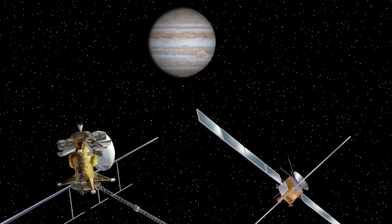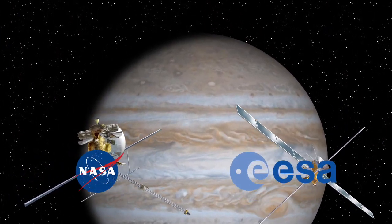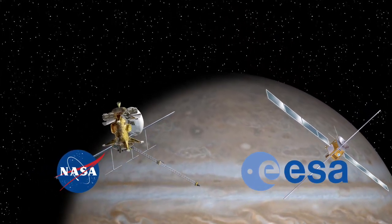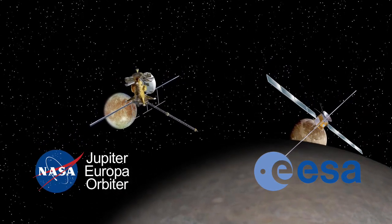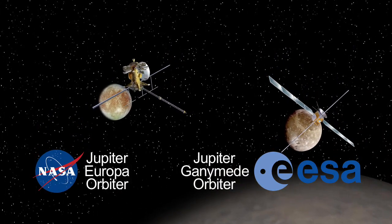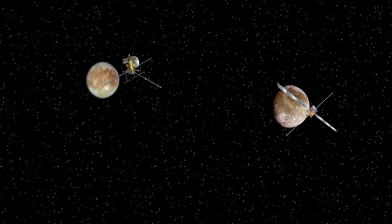Can there be life elsewhere? Where are the habitable environments in our solar system? Mars is an obvious place to think about, but so are the icy worlds of the outer solar system, where beneath their surfaces there may be liquid water oceans. The Europa Jupiter System Mission is a partnership between ESA and NASA to send two spacecraft to the Jupiter System — one to orbit Europa, the other to orbit Ganymede — to understand the emergence of habitable worlds around gas giants.